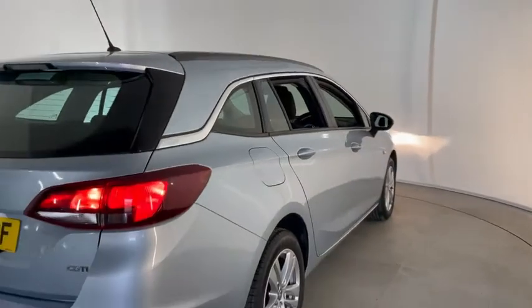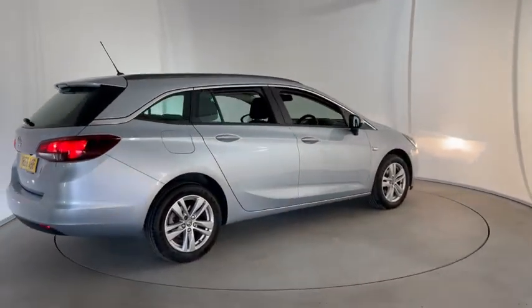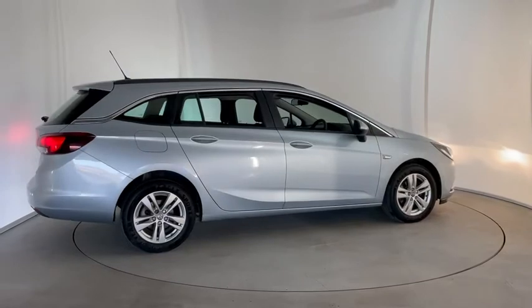If you'd like any more information on this car or you'd like to arrange a test drive, please give us a call on 01502 537 444.